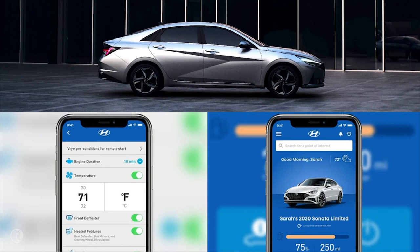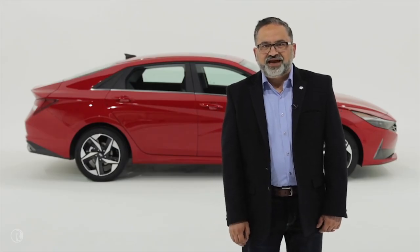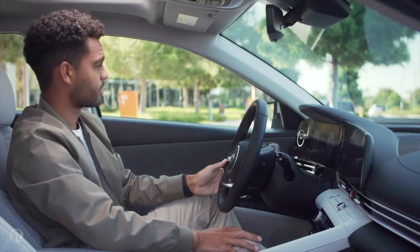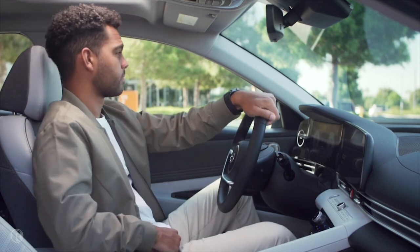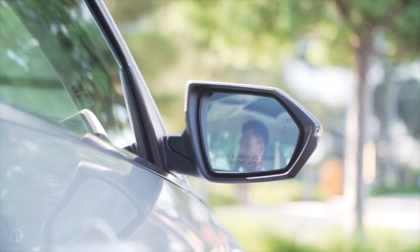We also upgraded vehicle status to include windows, sunroof, and fuel level. Lastly, we are expanding our remote profile management feature to Elantra. When you use Blue Link to start your car, it will automatically load your personalized profile, so when you hop in your warmed-up or cooled-down car, you also have your seat, navigation, and radio settings set up and ready to go.